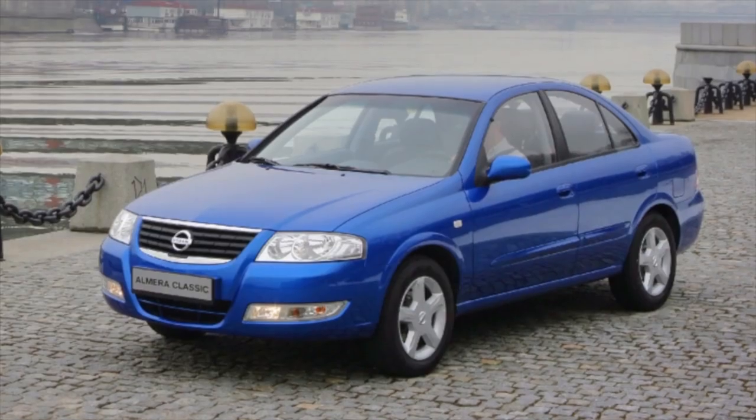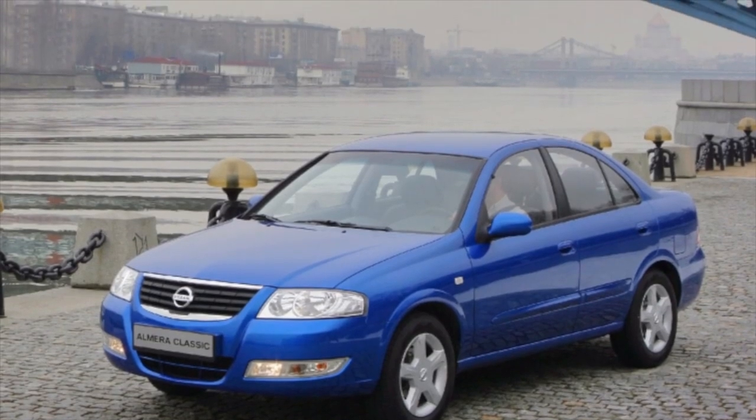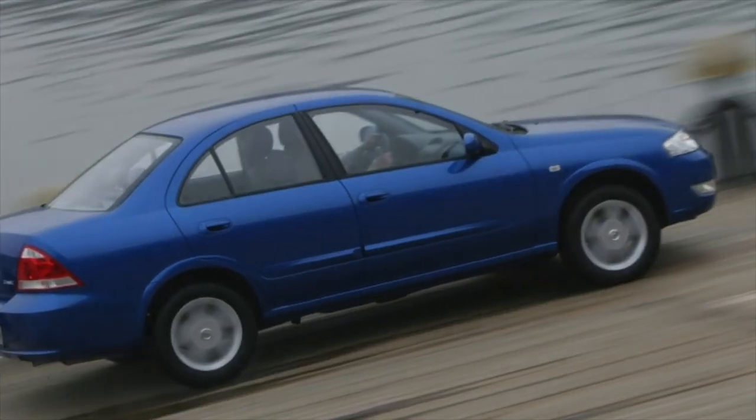On this, the information on the problems of the Nissan Almera Classic is exhausted. If you know more or disagree with what you heard, I am waiting for you in the comments.